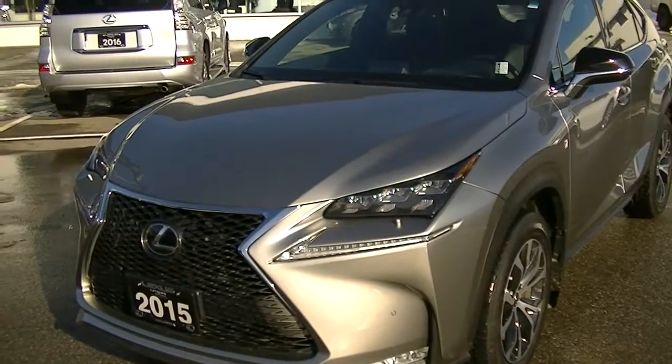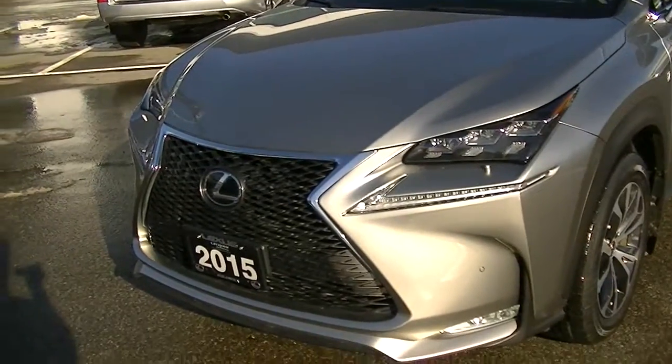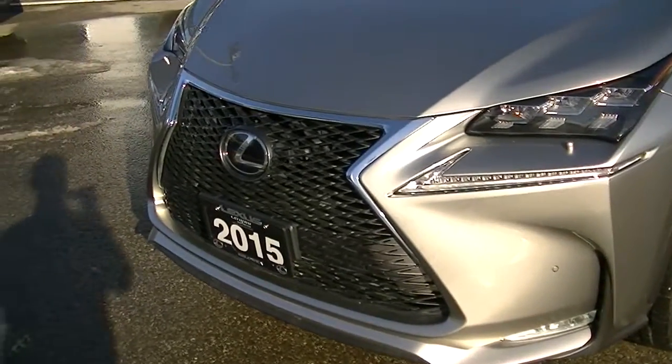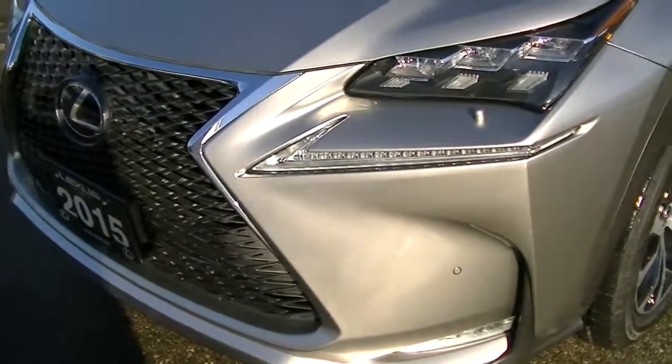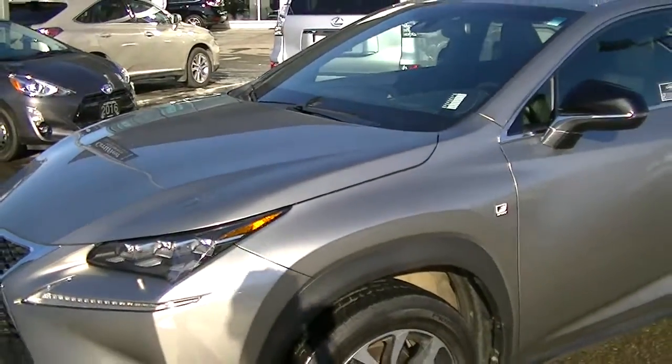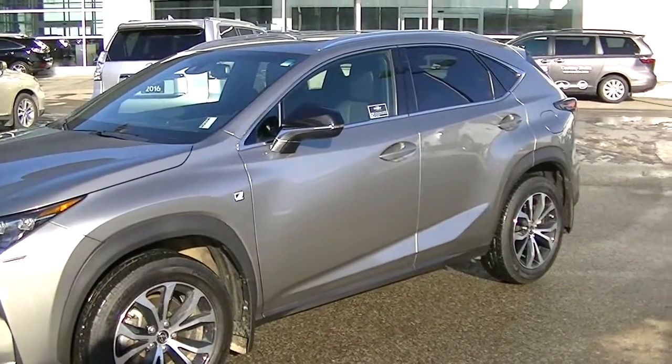Hey Danny, Dwayne Virchiluk here from Lexus of Kelowna. I hope you're enjoying your holiday there in Australia. I just thought I'd send you a video of the 2015 NX you're inquiring on. The sun's out in between snow here, so I'll send you a little video just to show you the shape of this NX.